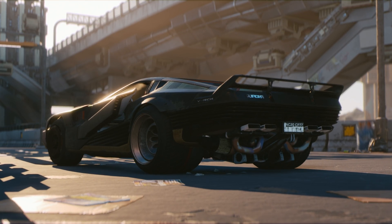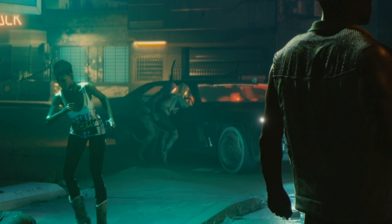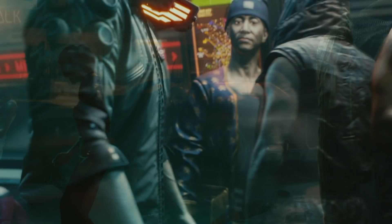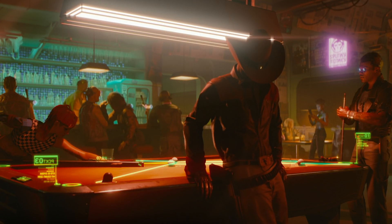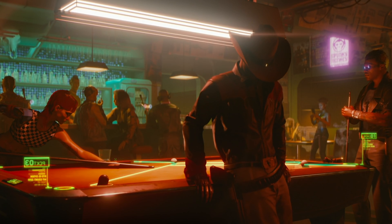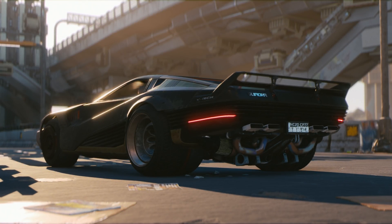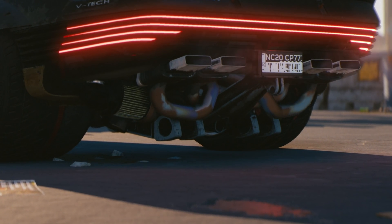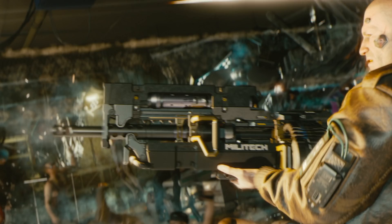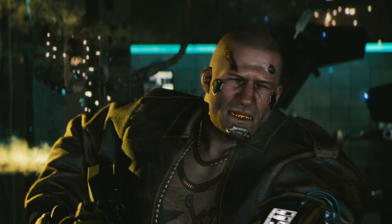No surprise then, CD Projekt Red plants light sources everywhere it feasibly can, even clothing including that neon burst across the back of V's jacket. One interesting twist here is that global illumination is also in effect, meaning light bounce occurs logically from each of these light points. For example, it's easy to catch the brake lights on V's car casting a red hue onto the concrete below, and each new red strip enhances that reflection. It helps each object sit naturally in the world, and likewise for the particle lighting as this character's eye patch gets shot.